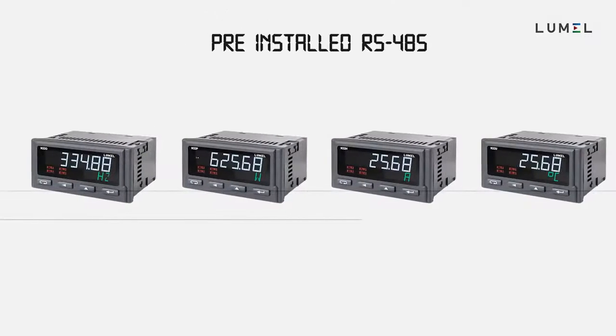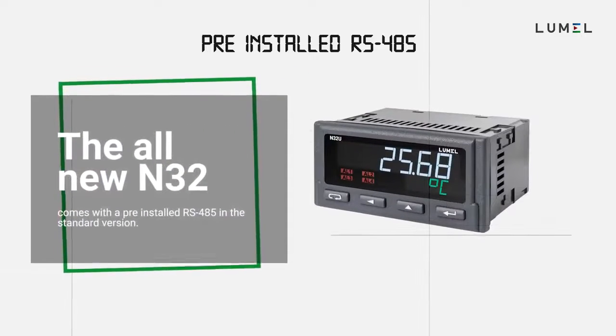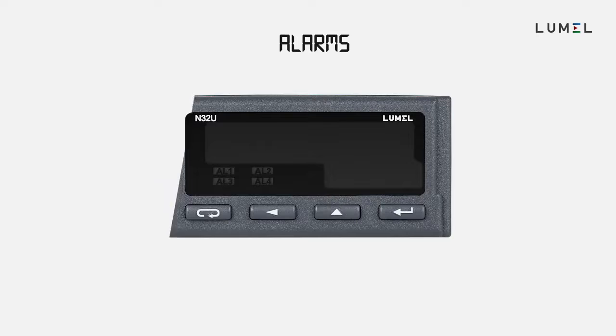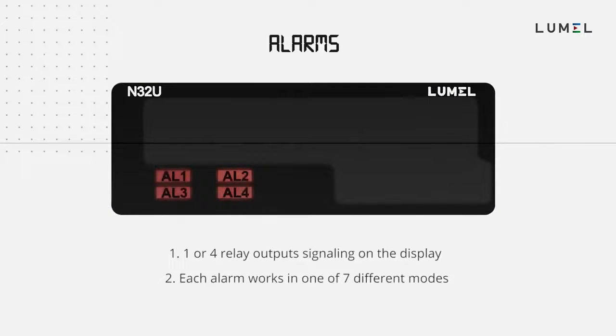The distinctive advantage of N32 is that it comes with pre-installed RS485 on the base version, therefore you don't have to pay extra for it. According to your needs, you can select one or four relay outputs with signaling on the display.